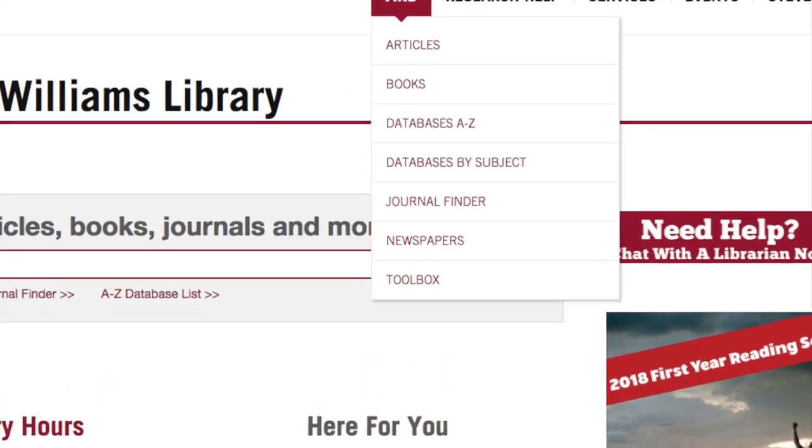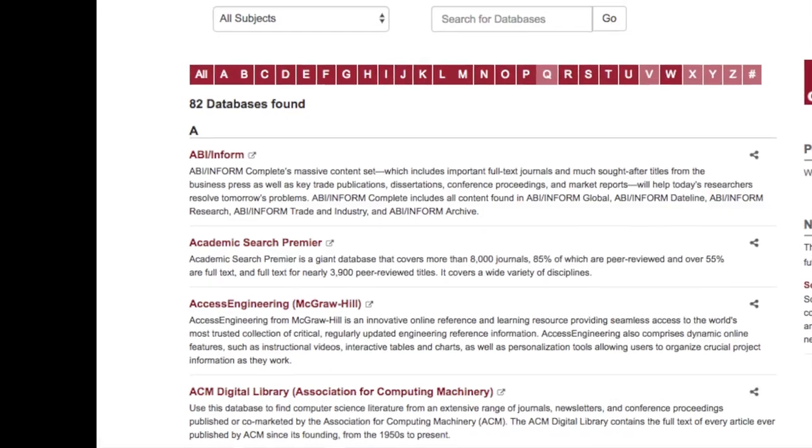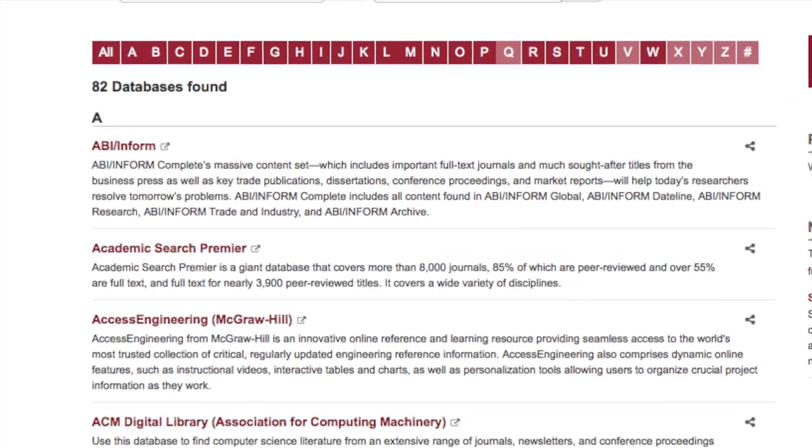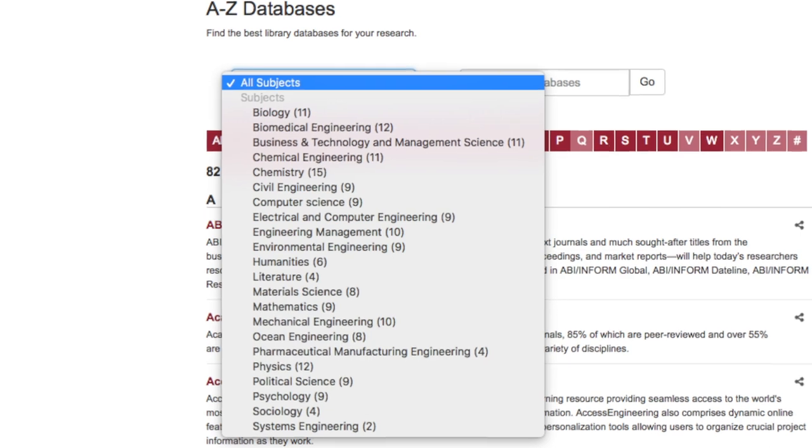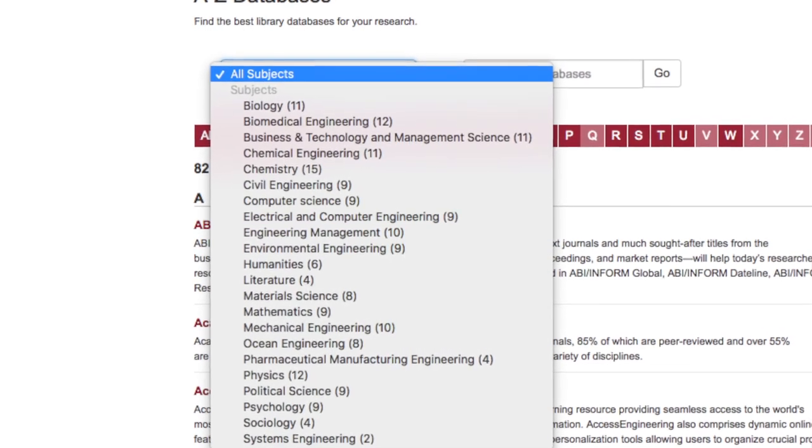library.stevens.edu connects you with powerful databases and the subjects that cover the curriculum here at Stevens, whether it's biomedical engineering, chemistry, mechanical engineering, business, or the arts and humanities.